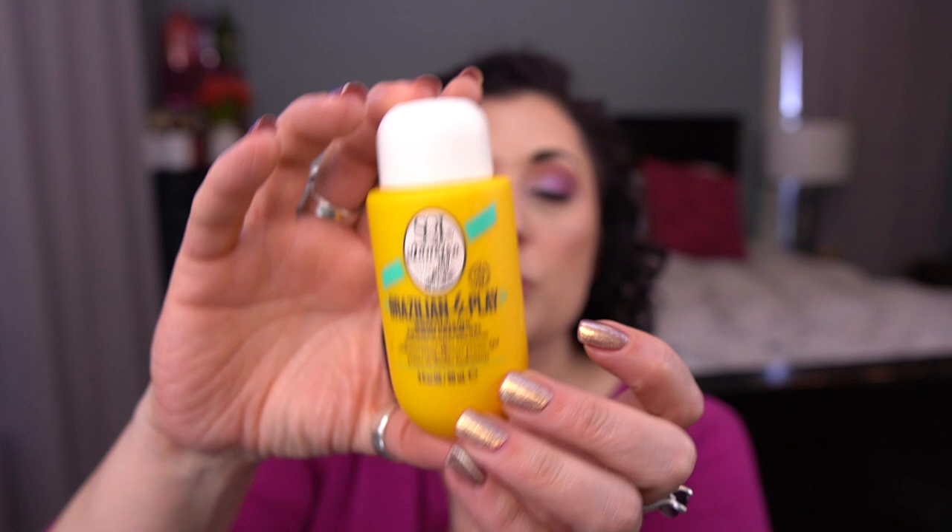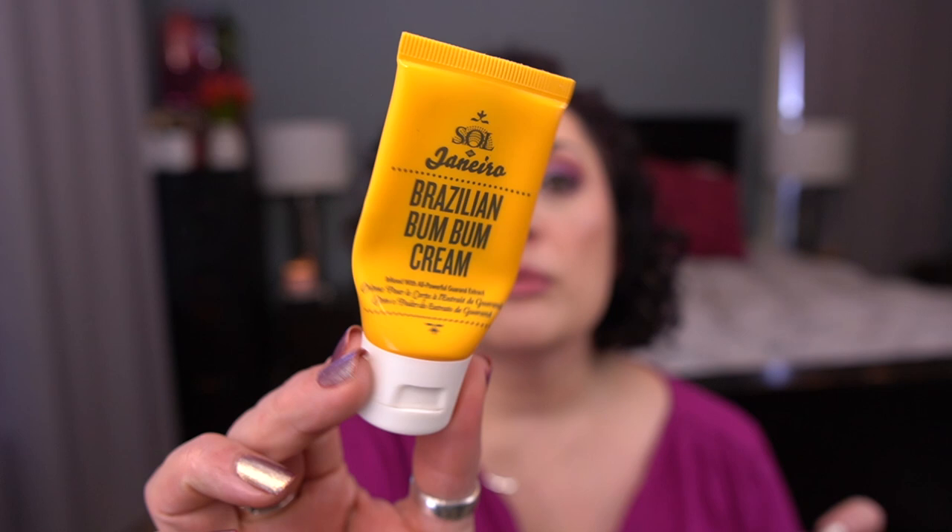For orange, I have four — two of them are by Sol de Janeiro. The first one is Brazilian Foreplay Moisturizing Shower Cream Gel. I really do like this product. It's pricey, but it smells so good. I would totally buy a full size of this — it's a luxury, but I would. And then I also have a sample of the Brazilian Boom Boom Cream. This was a 24 mil tube. Nice product, but not a holy grail anymore because it's not hydrating enough for me.